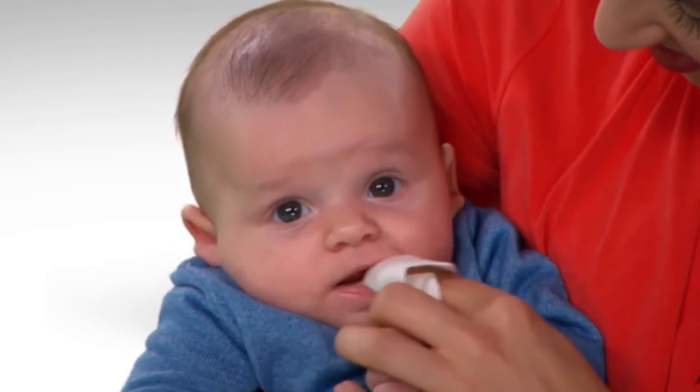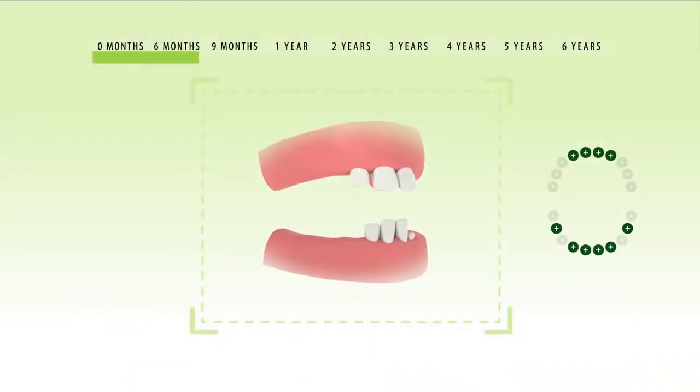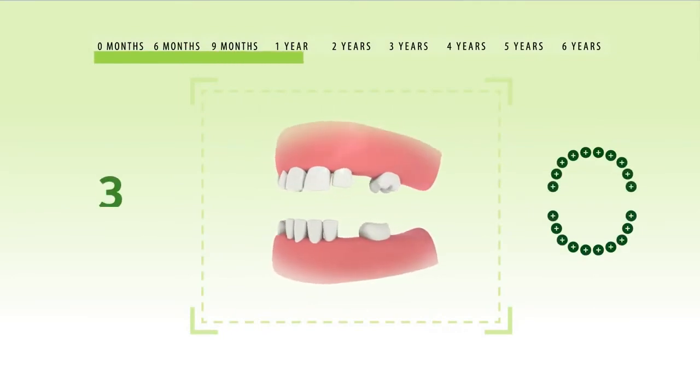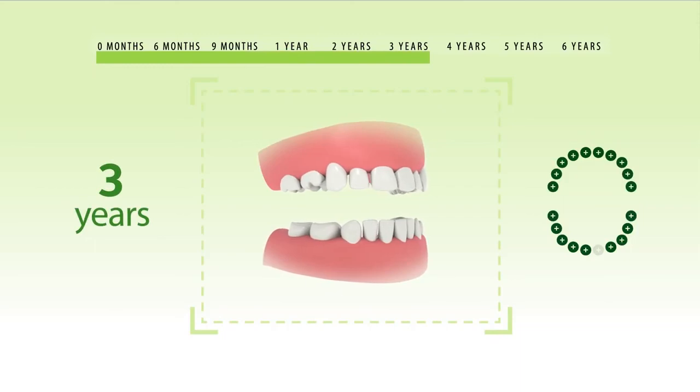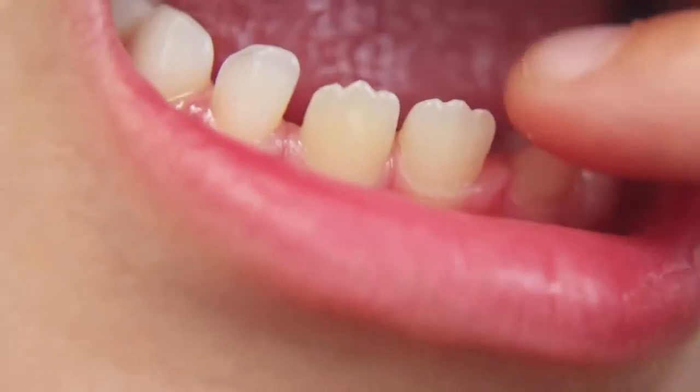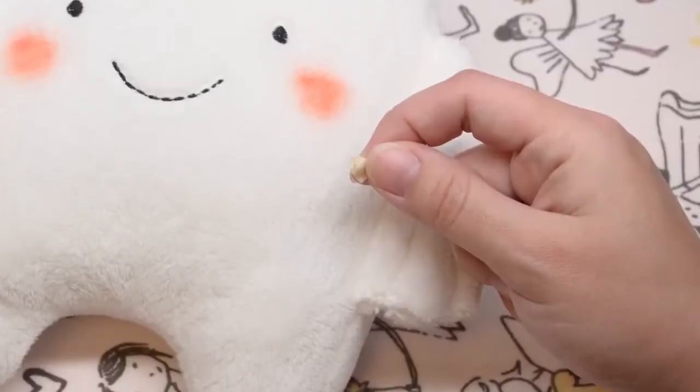Avoid over-the-counter benzocaine products for children younger than 2. Most children have their full set of 20 baby teeth in place by age 3. Adult teeth start to appear around age 6. Time flies so fast that pretty soon she'll be placing her tooth under her pillow for the tooth fairy.